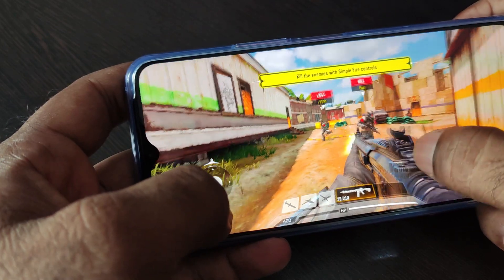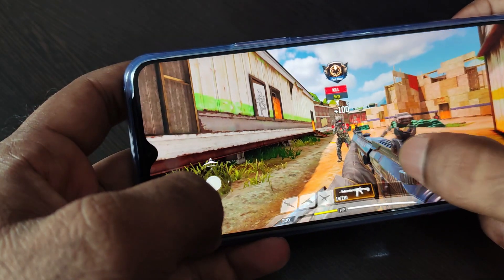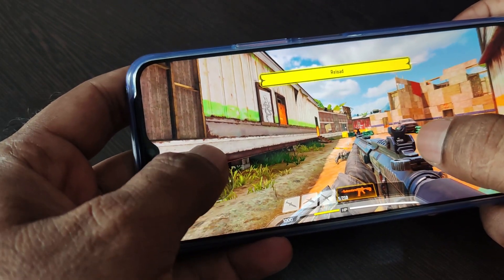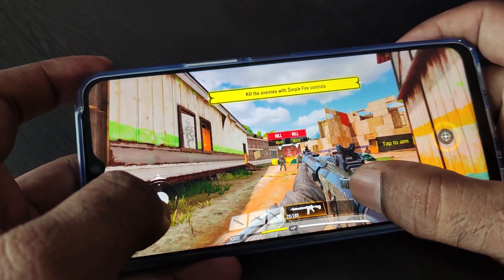This device has the Snapdragon 765G processor. I can confirm this is the 765G processor — a powerful processor. For the budget of 750 to 765, it offers powerful performance for gaming and handling day-to-day tasks.